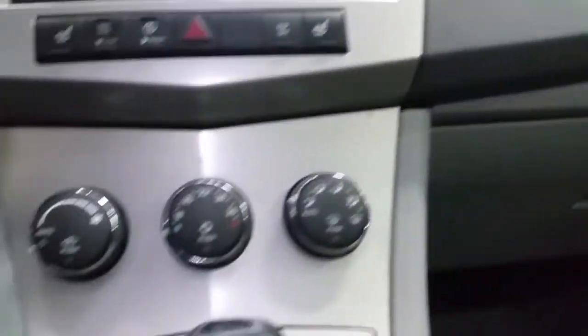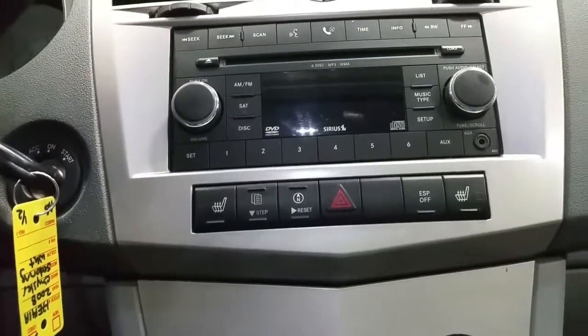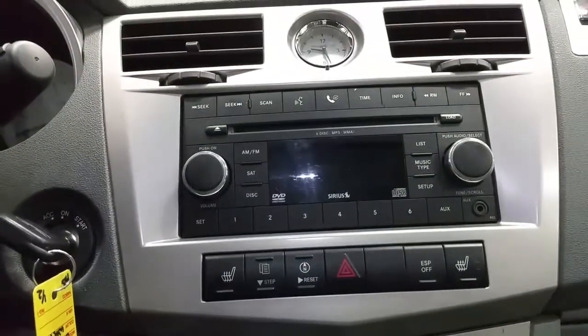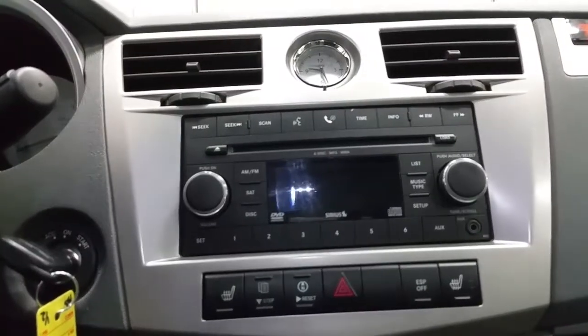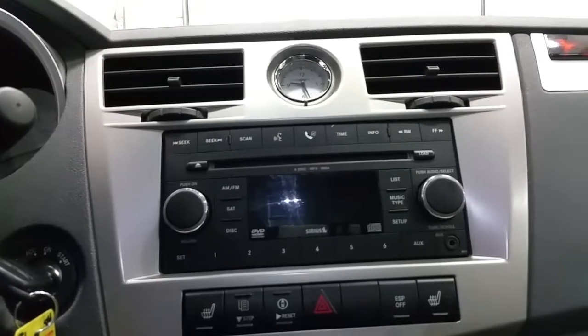We have console box storage, standard air conditioning, rear window defrost, heated front seats, traction control, an auxiliary line in, an analog clock, Dodge U-Connect, and a CD player with 6-disc and MP3 capability.